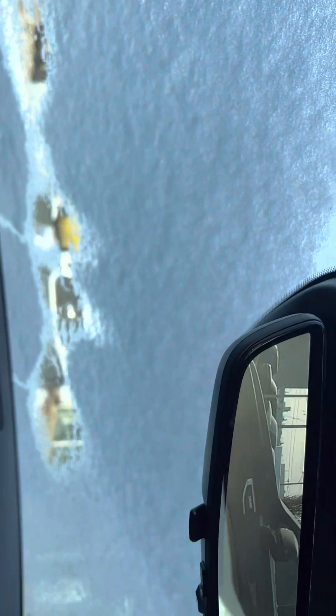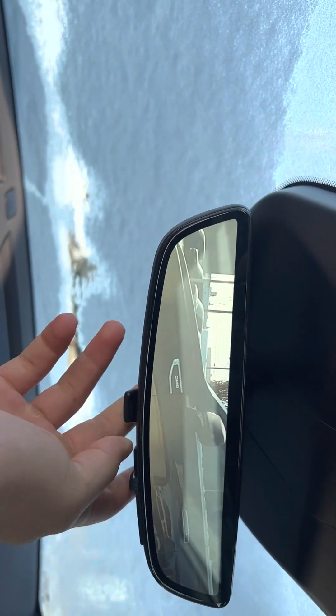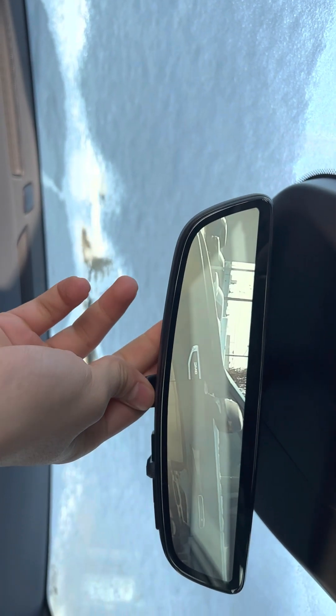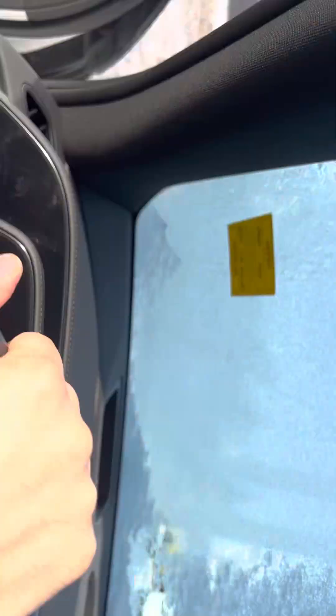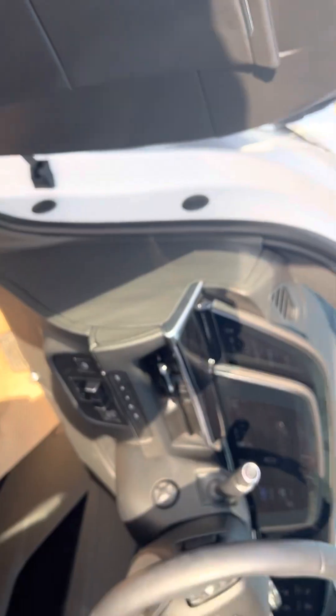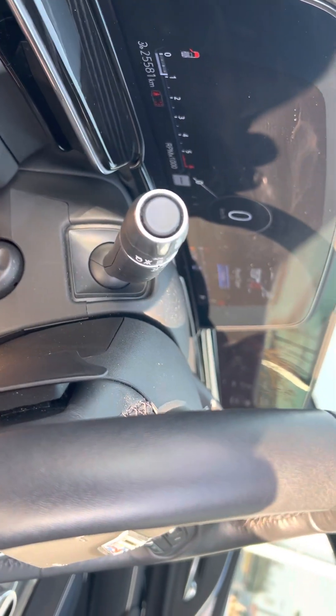This is your HD rear-view mirror camera — it's live so you can see the back at all times, but if you don't like it you can turn it off. And it does have power-adjustable steering wheel as well.